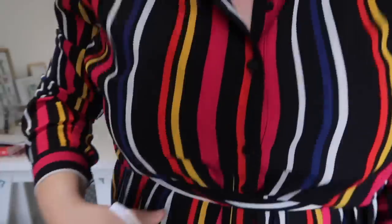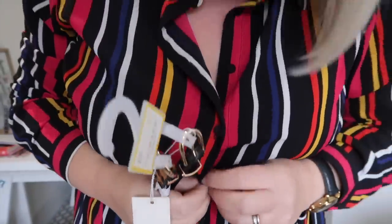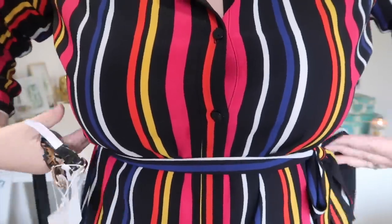Another thing I picked up — these are two belts for £3. I like wearing belts underneath my bust because that's the smallest part of my body. There's an animal print one which for £1.50 just looks so nice, and then a faux crocodile skin one. They might even look nice wearing together. I love them.